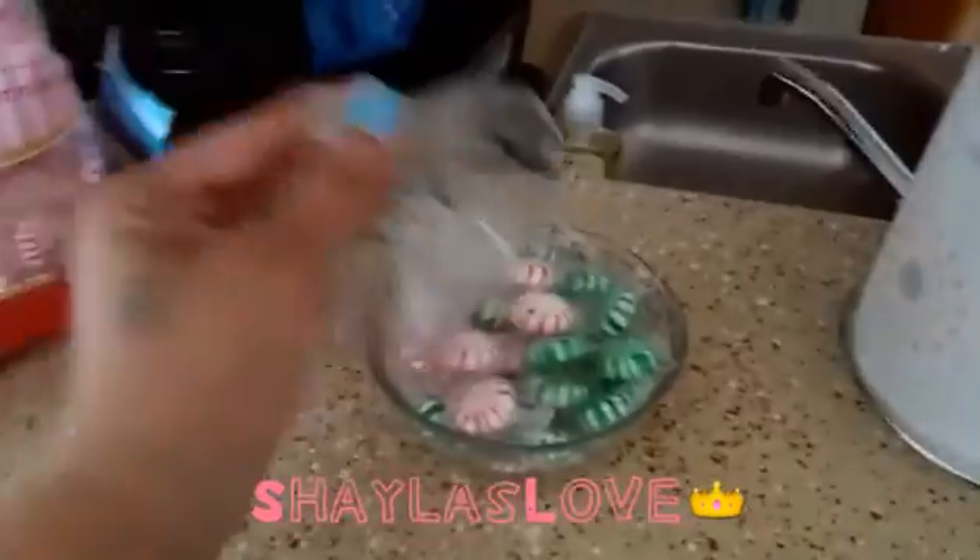I got this sink right here. I got a candy bowl and I got another one right there.